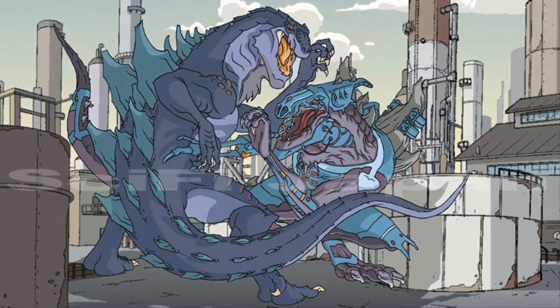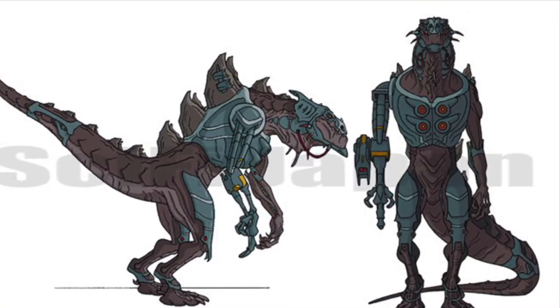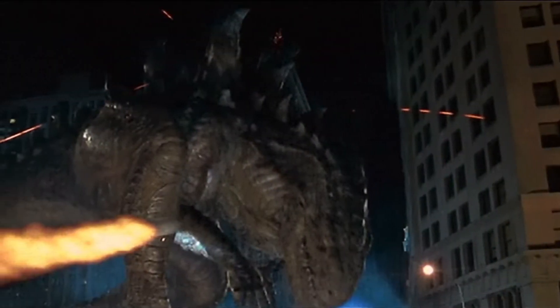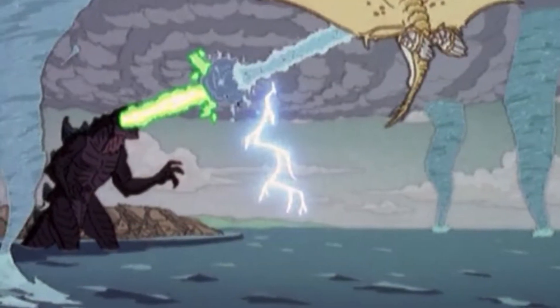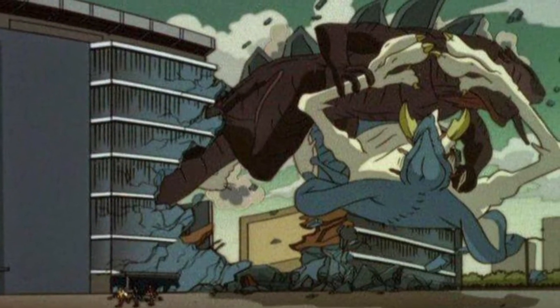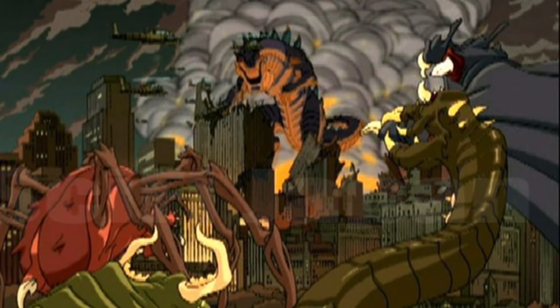Zilla Jr. was able to defeat his father, meaning that he should also have the baseline feats that Zilla from 1998 has, where he's able to casually dodge a missile. Zilla Jr. can also create thunderstorms and tornadoes in just a beam clash. He can easily run at around 300 miles per hour. He was able to lift 5 million tons, which is 5 megatons of force. He was able to throw other monsters around entire city blocks. Took a city block worth of electricity with no effect. Created whirlpools underwater.